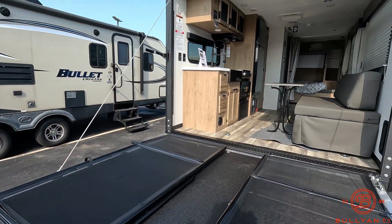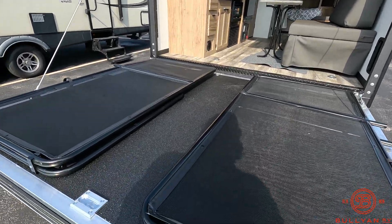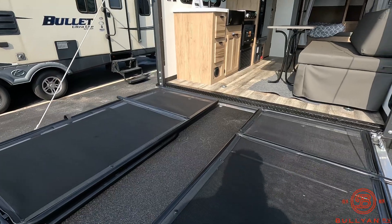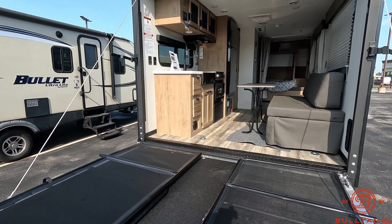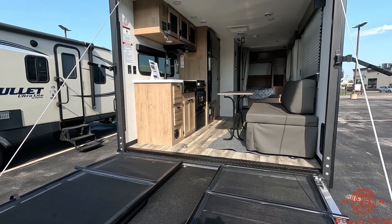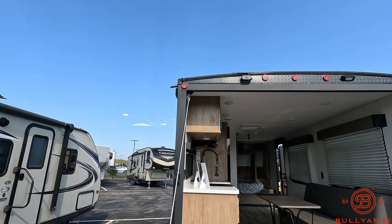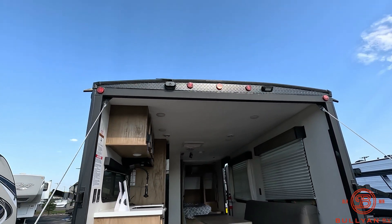This is a really nice small lightweight toy hauler. You've got the patio deck with rail system — these fold up to give you a railing. The cargo area has a 2,000 pound capacity for your gear. Backup camera on board, and a scare light in the back.